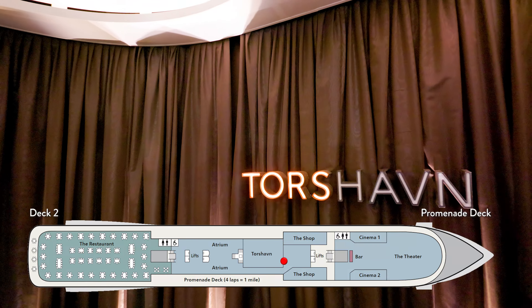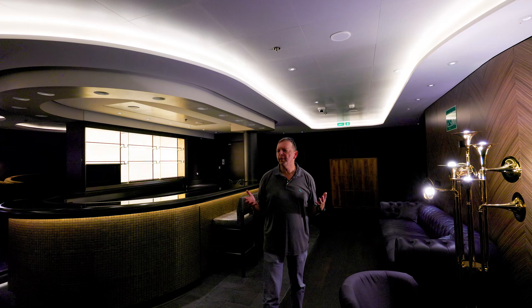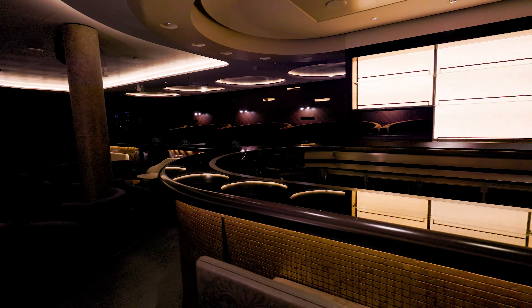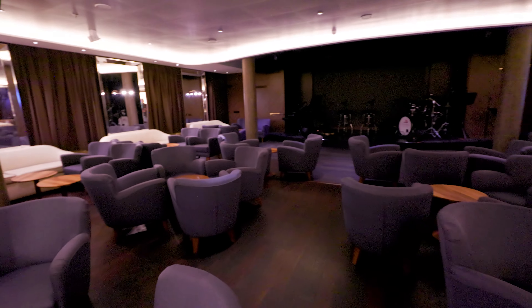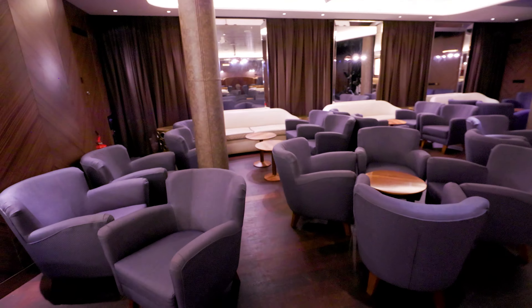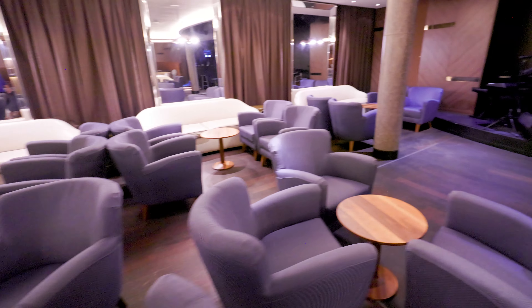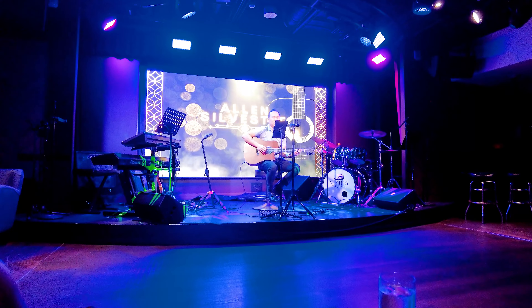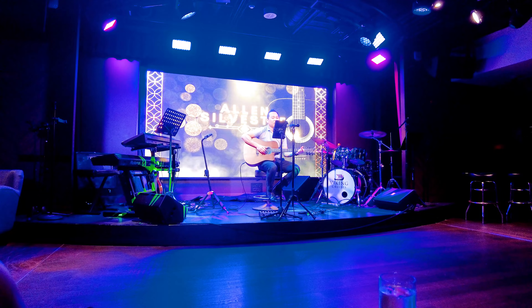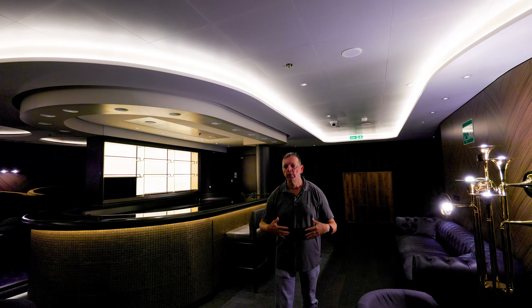Right across from the jewelry shop there is a really neat place called Torshaven. It kind of reminds me of a speakeasy — not because it's seedy, it's actually absolutely elegant — but because you almost don't know it's here. You see the sign, come around, and it's probably one of the best-kept secrets on the ship. In the evening, not only do you have the bar going on, but you also have live entertainment here, which is a great time to relax after a day.